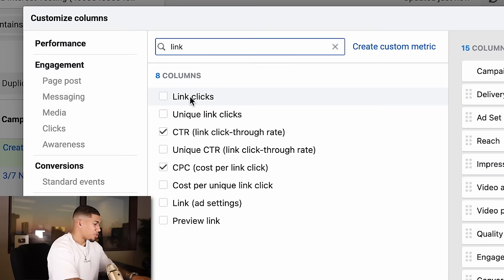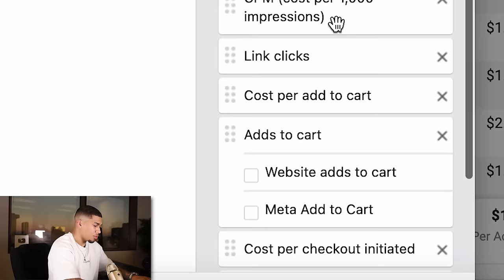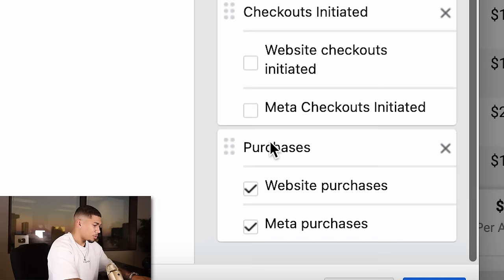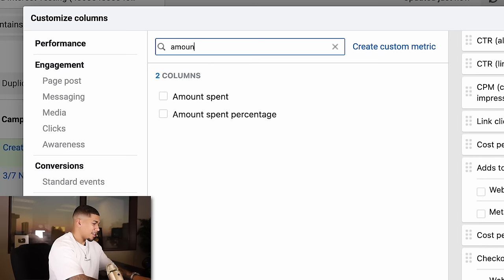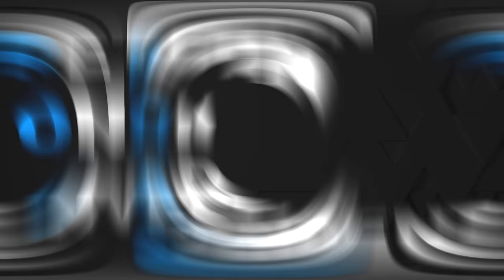Now for the backend: add Link Clicks, Cost Per Add to Cart, and Add to Cart Total. Then Checkouts Initiated cost and total — uncheck both of those value columns. For Purchases, only do Total first. Then Amount Spent, Budget, Cost Per Purchase, the value of it, and your Total ROAS. Your ROAS is basically the same as ROI — return on investment — but this is return on ad spend, letting you know if you're profitable or not.